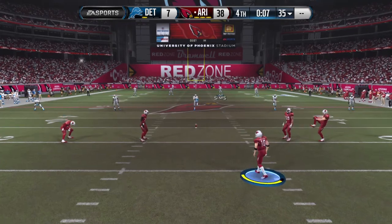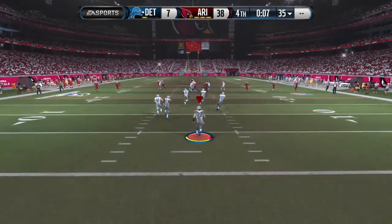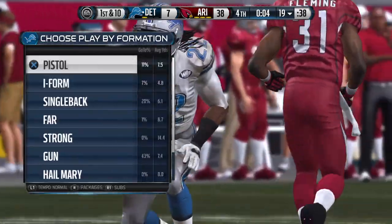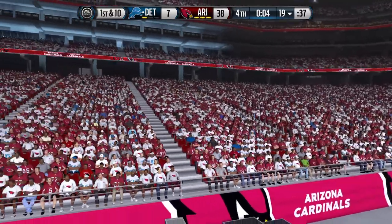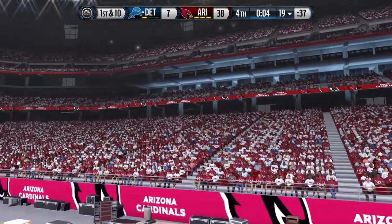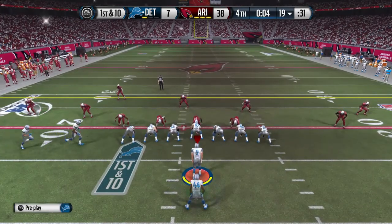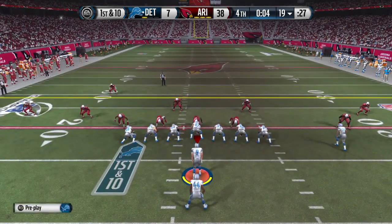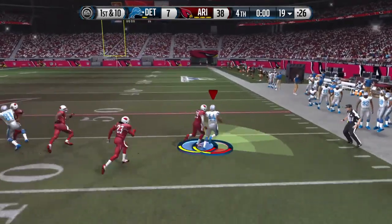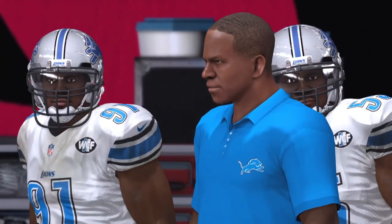Cardinals getting ready to kick it away. They stop him from running it out — mark him down at the 19. The Lions are set for their next possession. This will be the finals now. Bush is lined up behind his quarterback as the single back. First down at the 19 — the handoff to Ben Tate. Running room. Nice piece of running by Ben Tate. They started with practice back in July — training camps all through the...